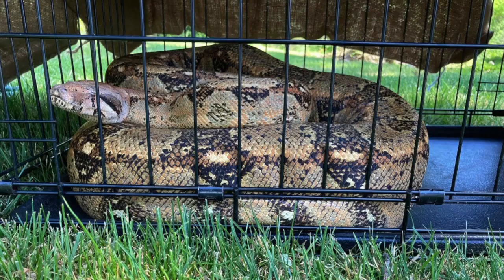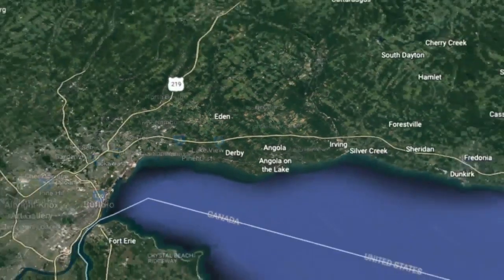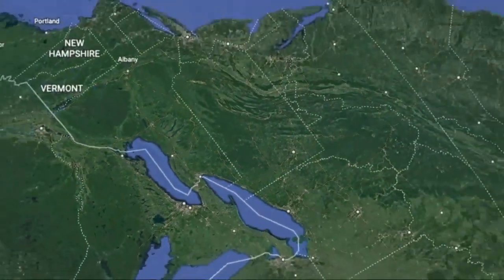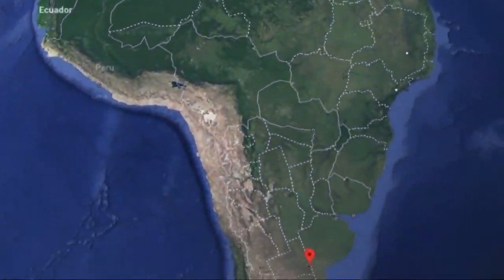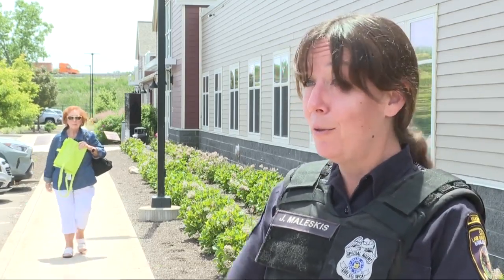Boa constrictors like this one are native to the tropical rainforests in South America. Clearly, this one is a long way from home. Unfortunately, people aren't educated and they just think that these snakes can survive in the wild. But it's also a possibility that she escaped — snakes are sneaky, they can get around.